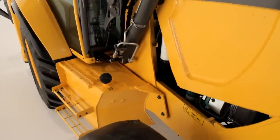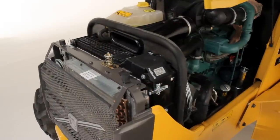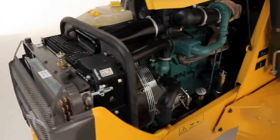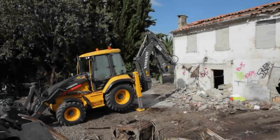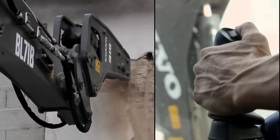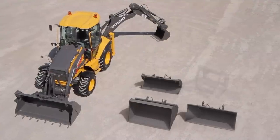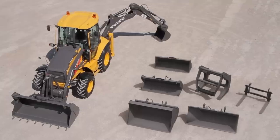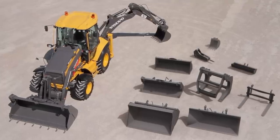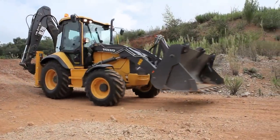At the heart of every Volvo backhoe is the proven Volvo engine with leading power and fuel efficiency. Get Volvo attachment versatility with the bi-directional auxiliary hydraulic line. Switch easily from double-acting attachments like a hydraulic thumb to single-acting ones such as hammers. More jobs, one machine — utilize a wide range of attachments on a wide range of applications. The right tools, right here.